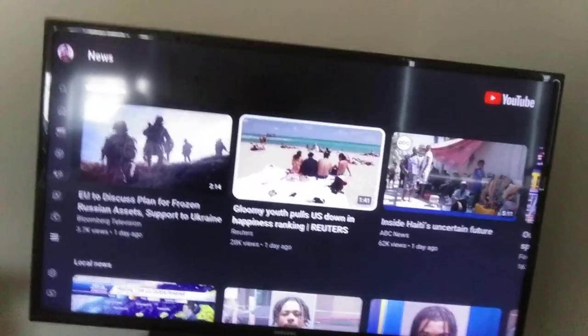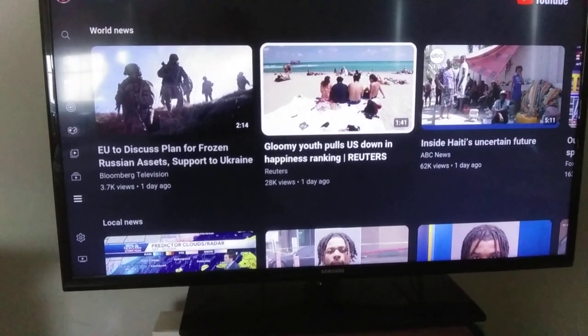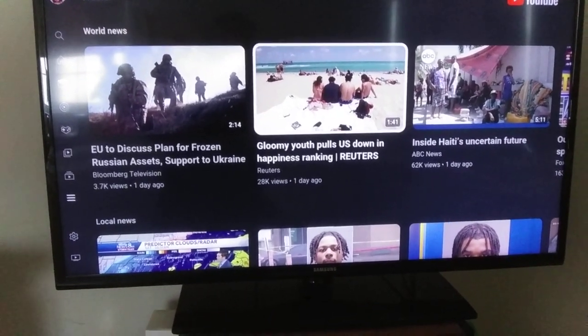Here is a typical Roku failure. I'm going to play this video and let's see what happens.